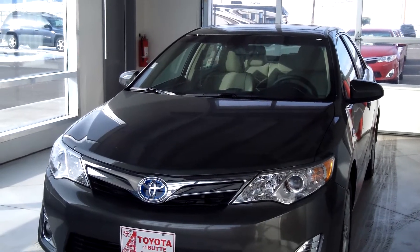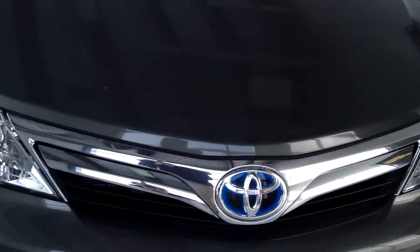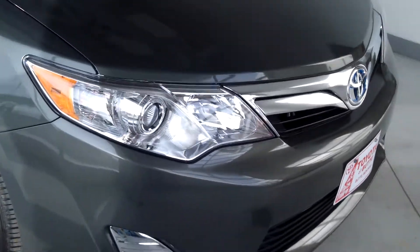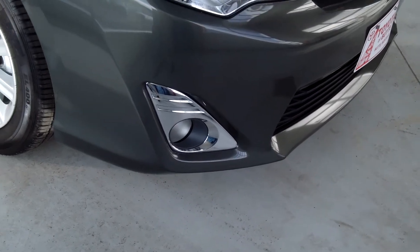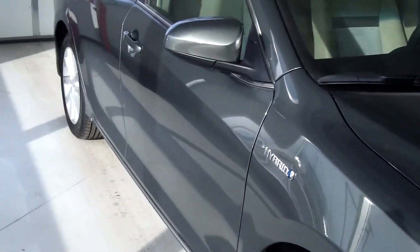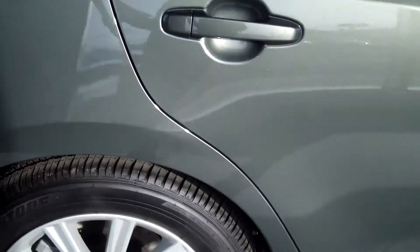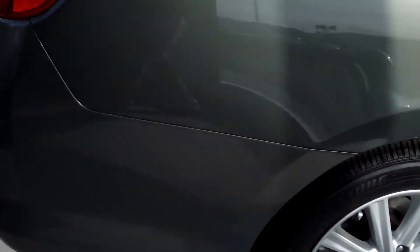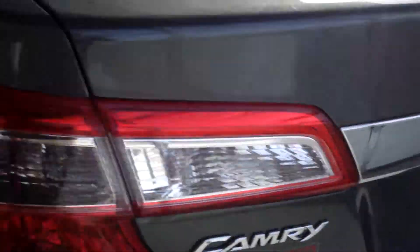This car is a 2012 Camry Hybrid XLE. The color is Cypress Pearl — it's an awesome color. It does have the projector beam headlamps with auto on and off features, and you've got your fog lamps. It has underbody spoilers, daytime ring lights with on and off switches, and folding heated power outside mirrors. Side rocker panels, the chrome, and 17-inch alloy wheels. It's got the Toyota new blue badges — I think those are pretty awesome.